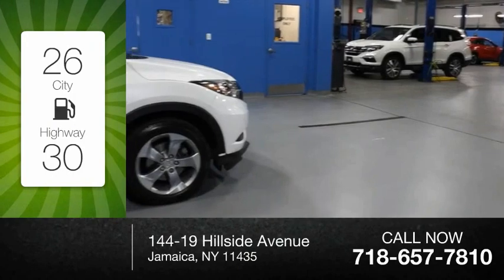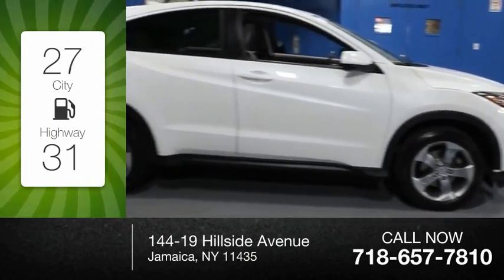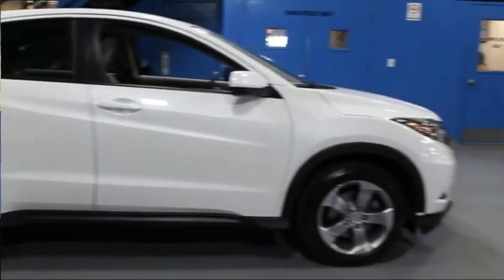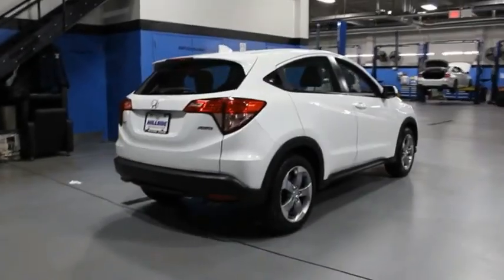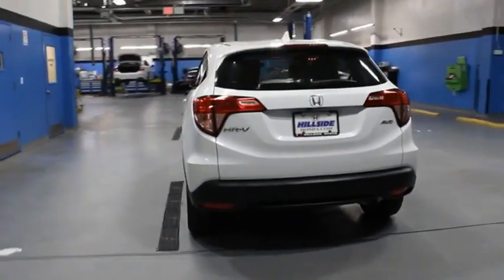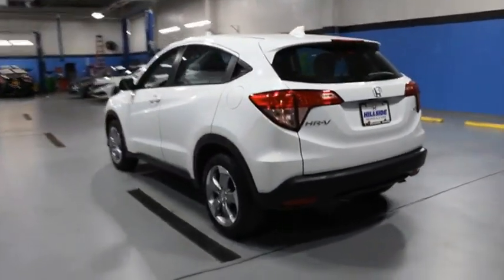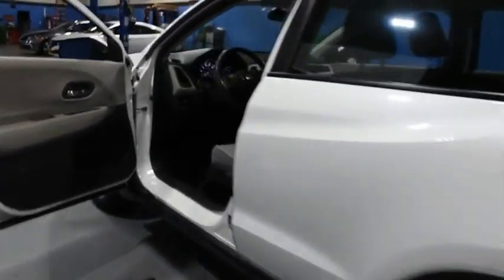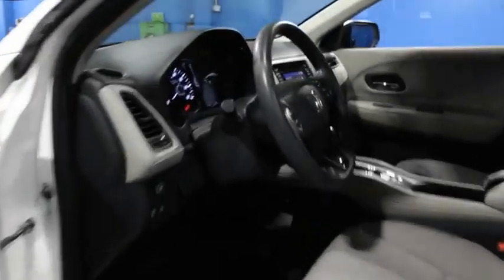Great fuel efficiency saves you money by requiring fewer trips to the gas station. This vehicle has less than 30,000 miles. The HR-V has a good-looking exterior with a clean design. It comes with a well-tuned suspension and a handsome and flexible interior with tons of options to choose from. A vehicle like this doesn't come along every day — come in and get it before someone else does.